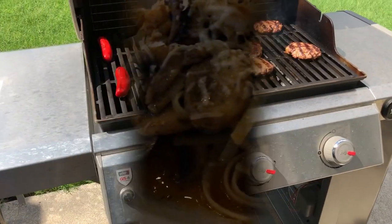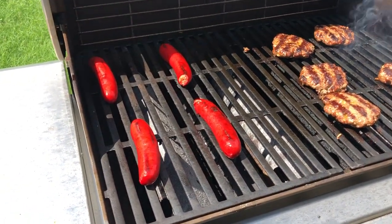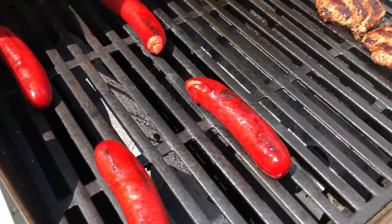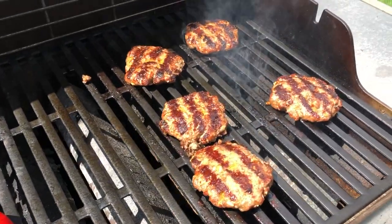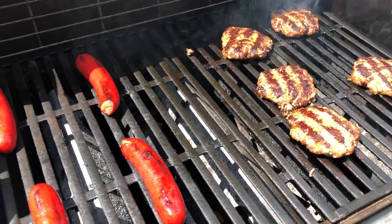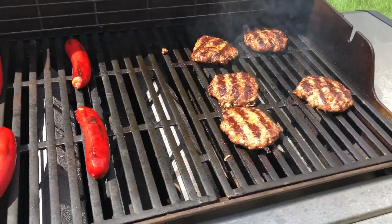So this is what's for dinner tonight and we'll see you guys next time. Hey guys, just want to show you what Howard is grilling up for dinner today. We've got some hot links on the grill and some burgers cooking up — excited, I'd love some grilled burgers.